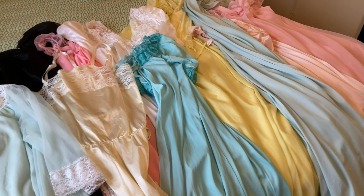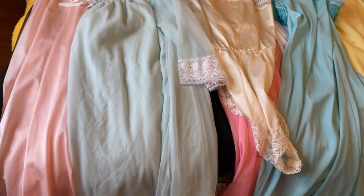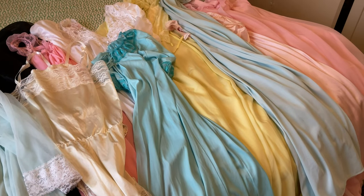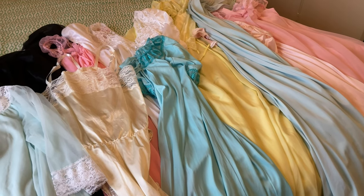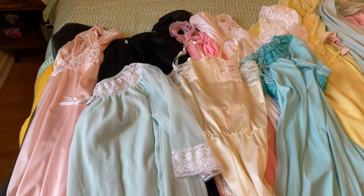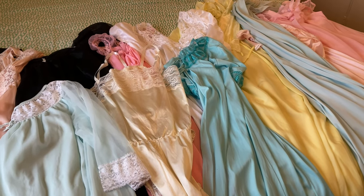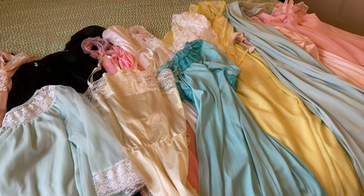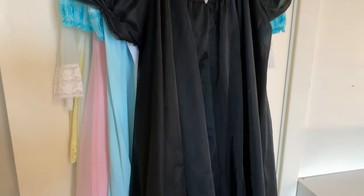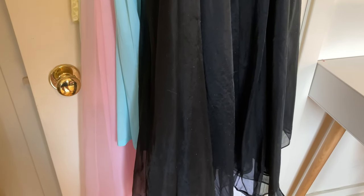I forget what the saying is exactly, but like — use the nice things, you know? You could be gone tomorrow. So I've decided to pull them out, decide which ones I want to keep, and probably sell some others, but I'm going to start actually wearing them. If they fall apart eventually, that's okay — I used them and loved them. Anyway, I thought I'd share them in this quick video. I decided hanging them on the back of the door would be the best way to show them.